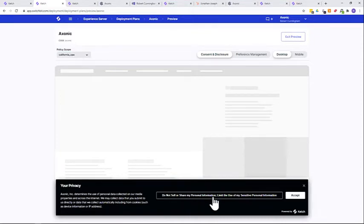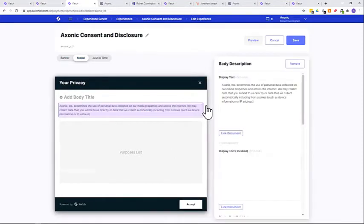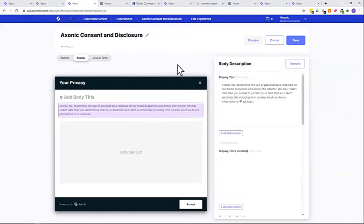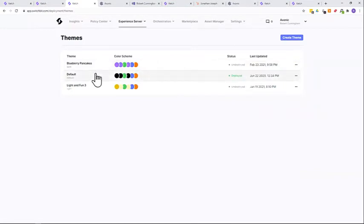If you change the policy scope to California, you see a different preview — including the famous 'Do Not Sell My Personal Information' link and other disclosures required under CPRA. Within the Experience Server, you can easily edit these welcome mats. If you want to change a message, you just click on it — there's no code, no talking to your marketing team, no meetings. We have translations available and it's all done through clicks, not code.